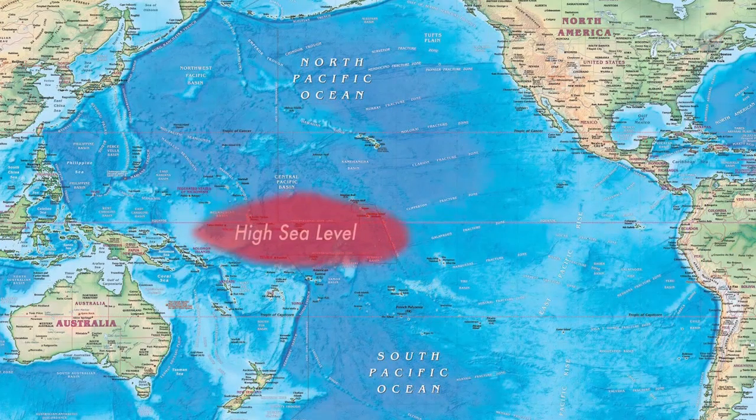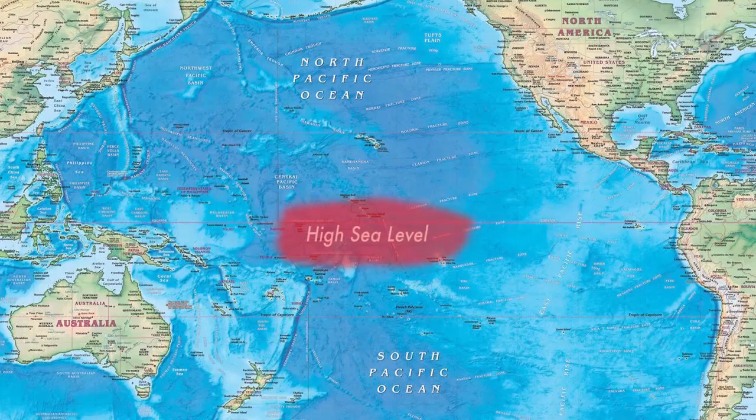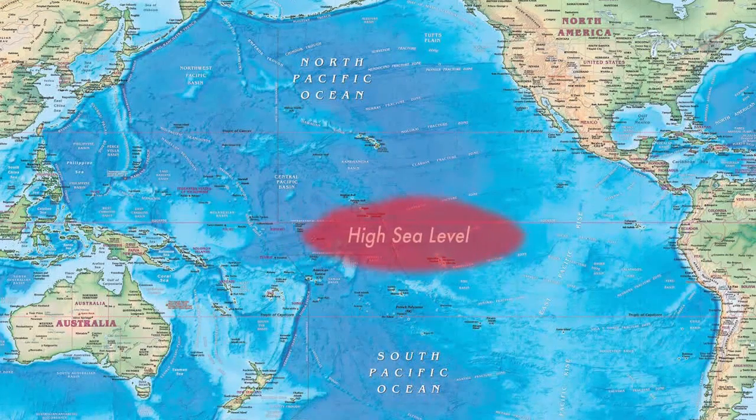Sometimes, however, trade winds falter for a few days or weeks, and some of that excess sea level ripples back toward the Americas. That's a Kelvin wave, says McFadden. It's not unusual to see a couple every winter.